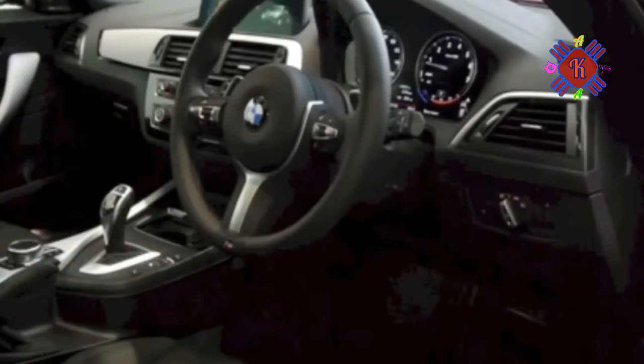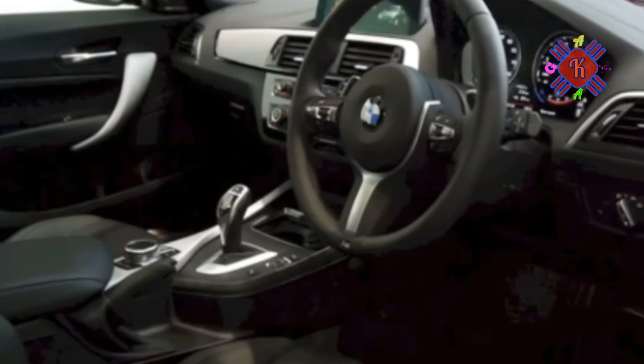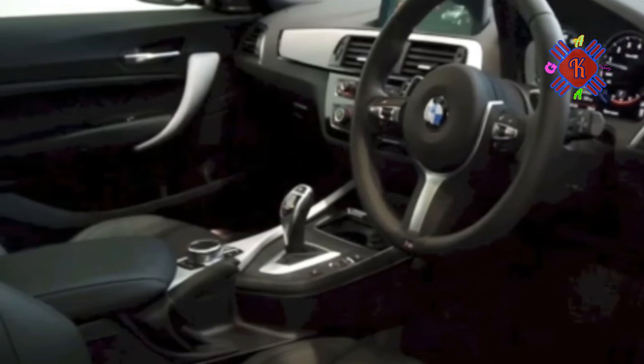You can get a dealer-fit M Performance LSD from BMW, but at 2,500 pounds it's a lot dearer than Bird's one.